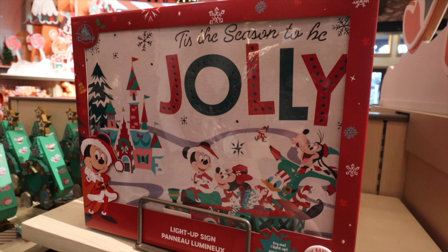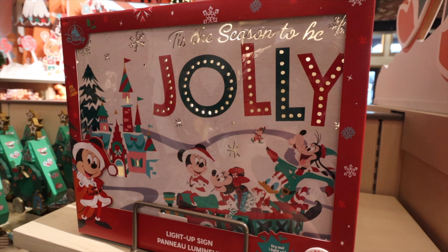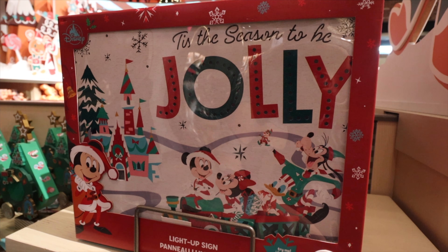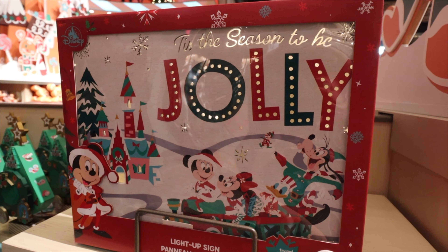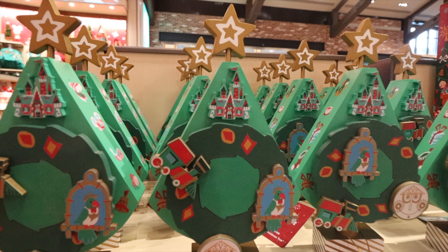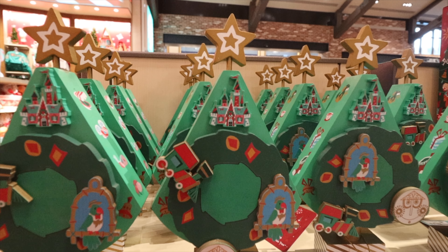There's a super nice light-up sign here: 'Tis the Season to Be Jolly,' with lights all around and snow with lights behind it. Super nice — I think it's meant for indoors, not outdoor use.